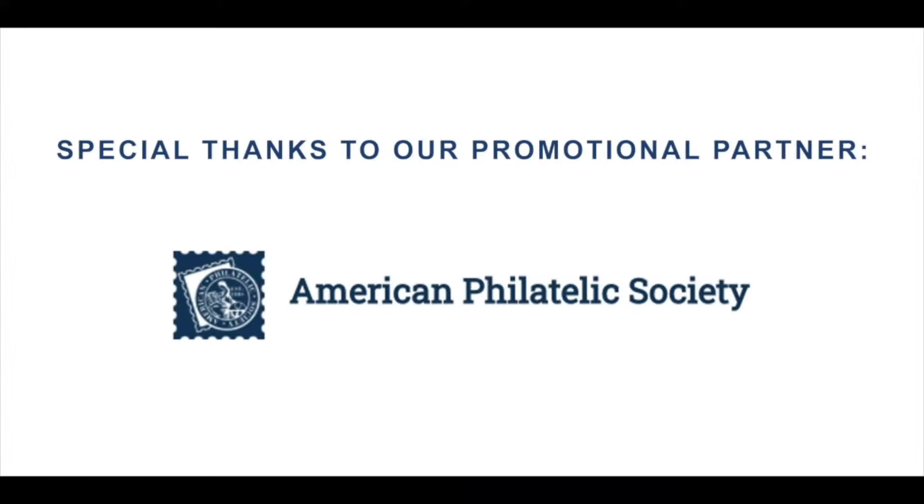Special thanks to our promotional partners at the American Philatelic Society. The APS is the largest stamp collecting organization in the world, supporting collectors of any level worldwide. For more information about membership and APS services, visit stamps.org. I'm Charles Epting from HR Harmer in New York City, and I'm Michael Cortese of Noble Spirit in Pittsfield, New Hampshire, and this is Conversations with Philatelists.